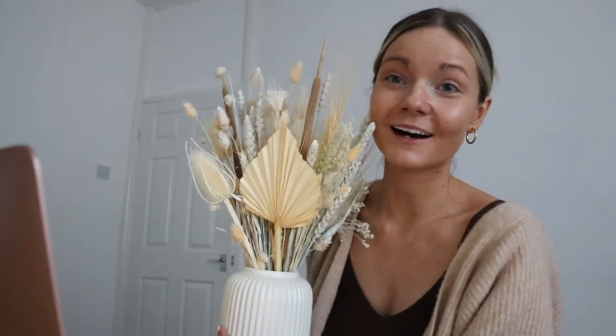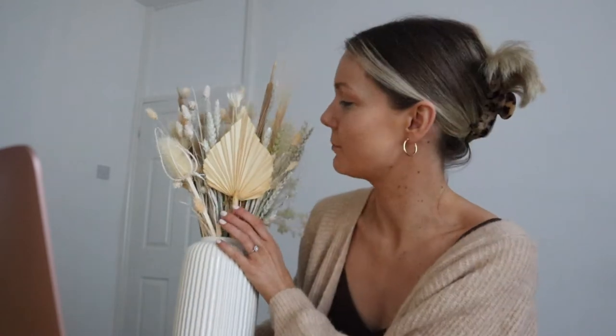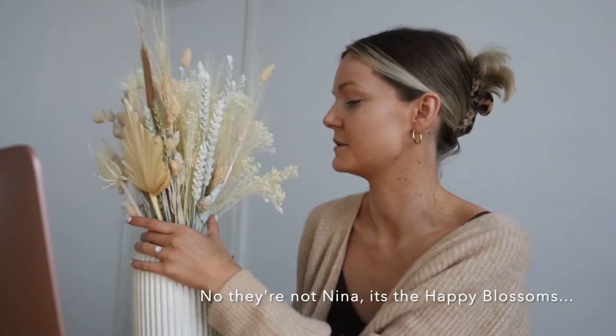Oh, these are so cute — let me show you. My friend Lorna got me these as a housewarming present and they're just a dream. They're from a brand called The Happy Blooms and they're all dried flowers. They do some gorgeous bouquets; if you're really into colour they do some really colourful ones.